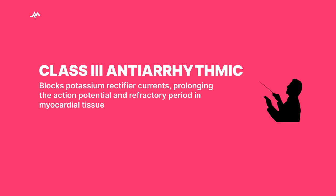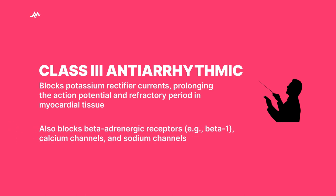But amiodarone isn't your typical class 3 drug — it's got some additional talents. It also blocks beta-adrenergic receptors, calcium channels, and sodium channels, slowing down the heart's rhythm and reining in those unruly pacemakers.